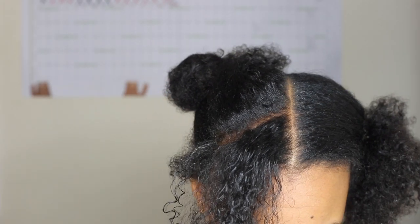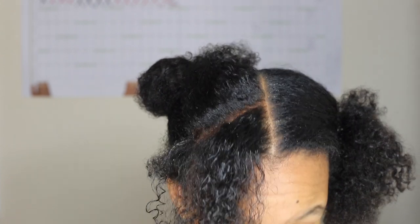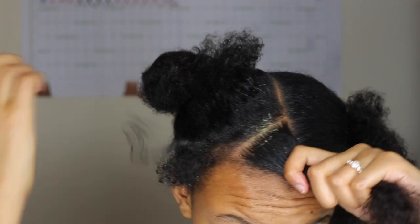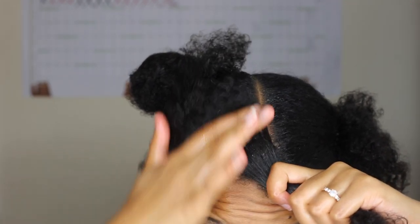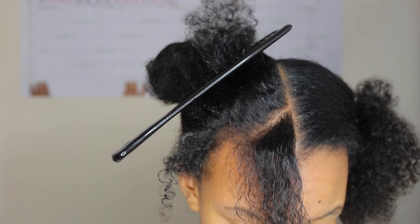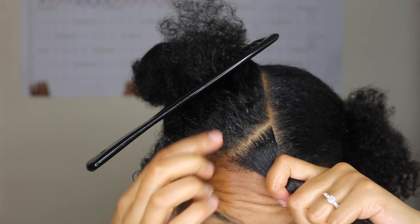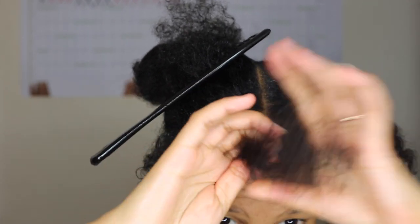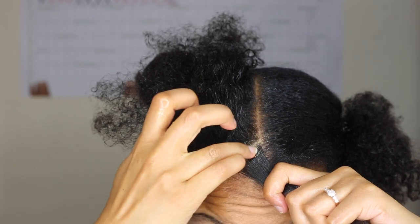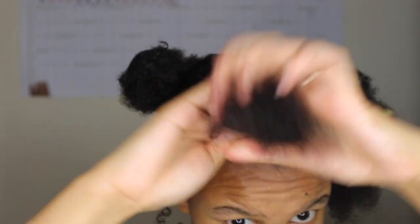Like how when my mom used to do my hair for me and she used to do all this nice parting and moisturising with the coconut oil — I don't do that stuff. Look how dry your girl's scalp is. This video couldn't have come at a better time. My scalp is like, save me, save me. That's a crusty bit right there.